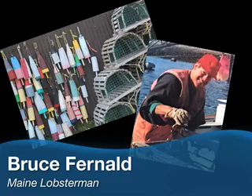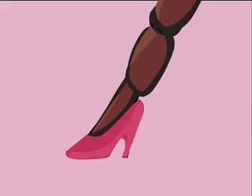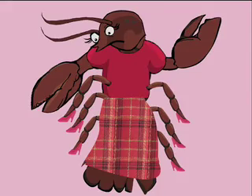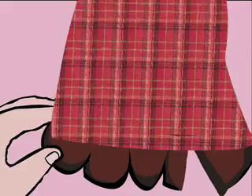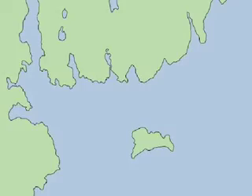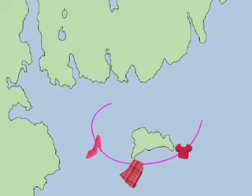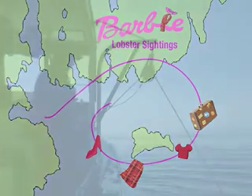Yeah, it looked pretty bizarre seeing that come up in the trap all dressed up like that — the red blouse, the check skirt, and the high heel shoes. He actually did say that he had to lift the skirt up to see if it was actually a female lobster. Yup, some mischievous Maine lobstermen dressed up a lobster as Barbie and left her circulating through Maine lobster traps.